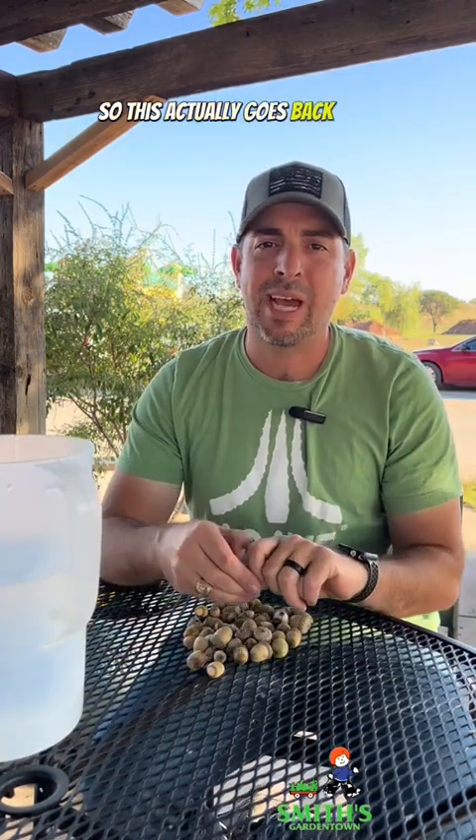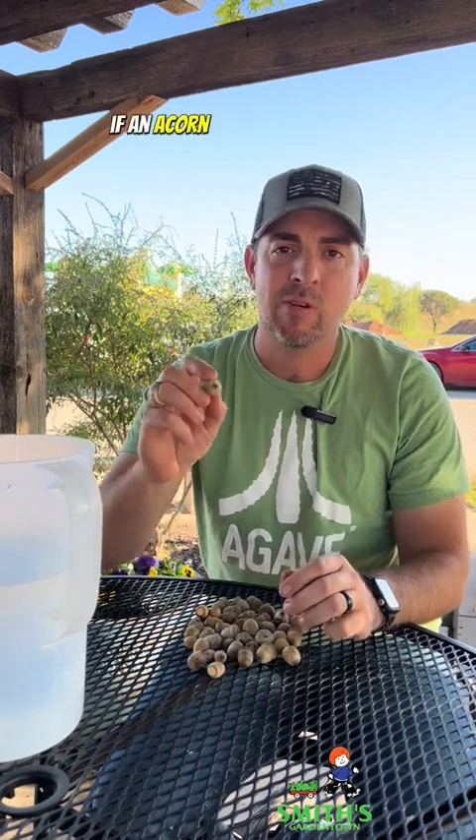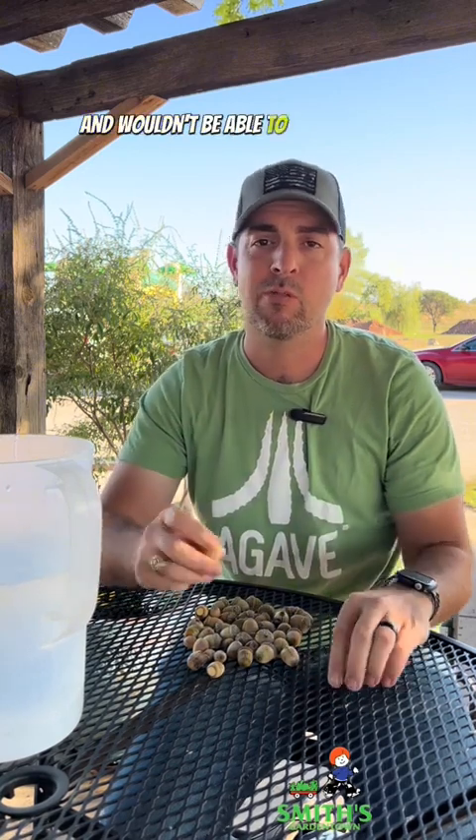This actually goes back to a school of thought where people would think that if an acorn sank in the water, it was a viable seed. And if it floated, that means it was no good and wouldn't be able to grow a tree.